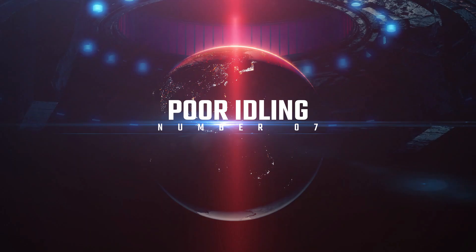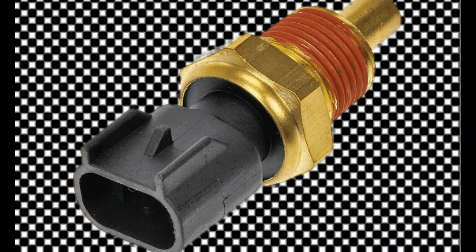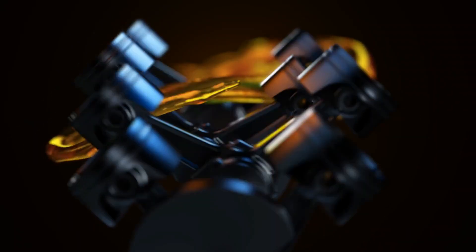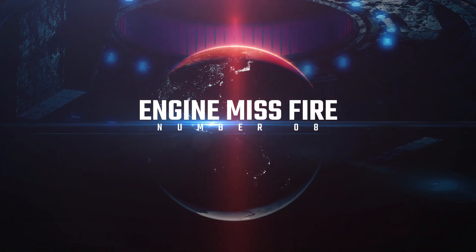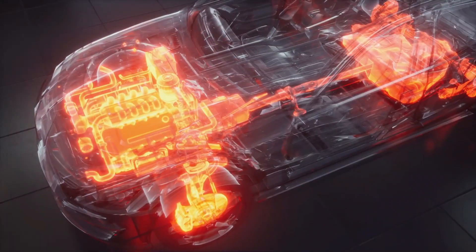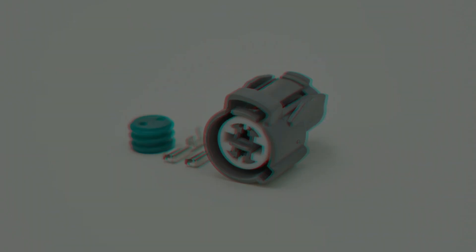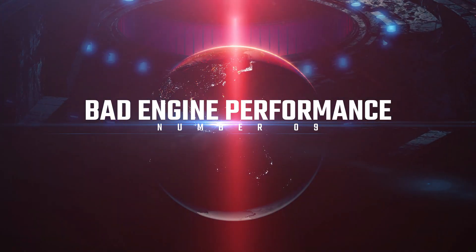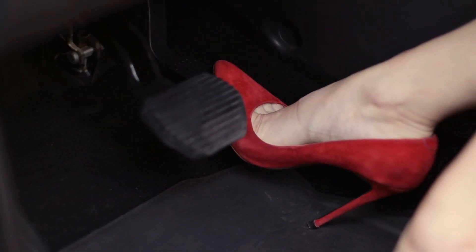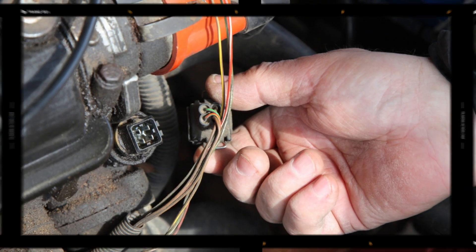Number seven: poor idling. If your car's shaking like a leaf when you're stopped at a light, your ECT sensor might be to blame — it could be causing your engine to receive the wrong fuel mixture. Number eight: engine misfiring. Feel like your car's hiccuping while you drive? That could be engine misfiring, another potential sign of ECT sensor trouble. Number nine: bad engine performance. Last but not least, if your car's not responding well to the gas pedal or generally performing poorly, a faulty ECT sensor could be the reason.